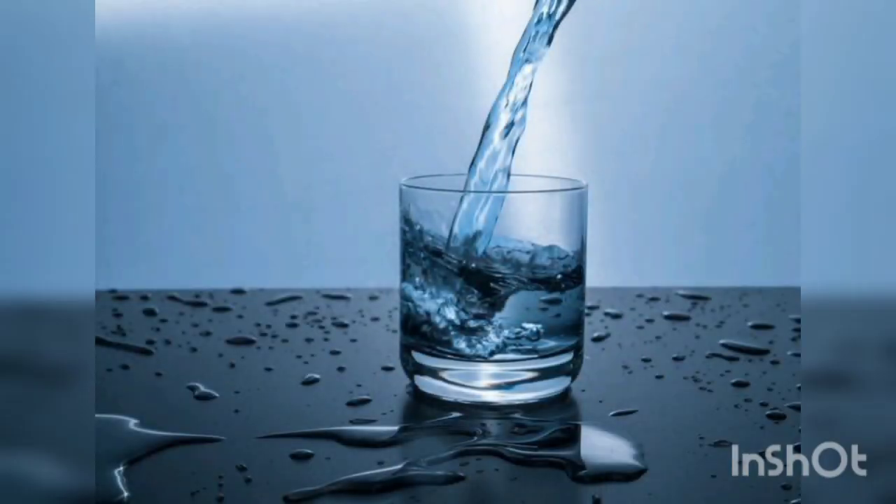Second, we should drink enough water. It will help our body to control temperature. Without water, our body will struggle to perform its high-level activities.